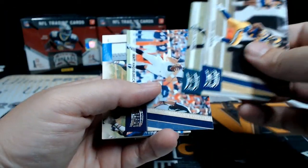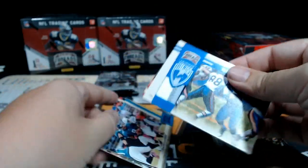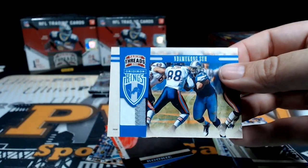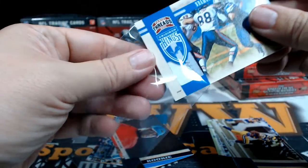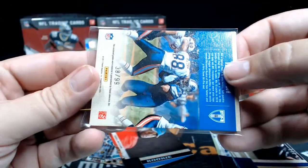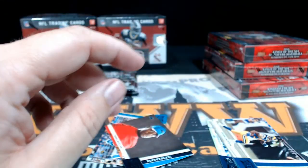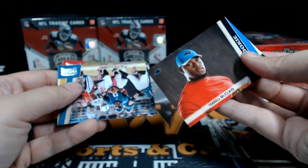Jackson, DeSean Johnson, Matt Hasselbeck — and what do we have here? Ndamukong Suh Gridiron Kings! Ndamukong Suh prime patch, two-color patch, going out to Detroit — that's Williams. Congrats, that's coming to you — 38 out of 99.